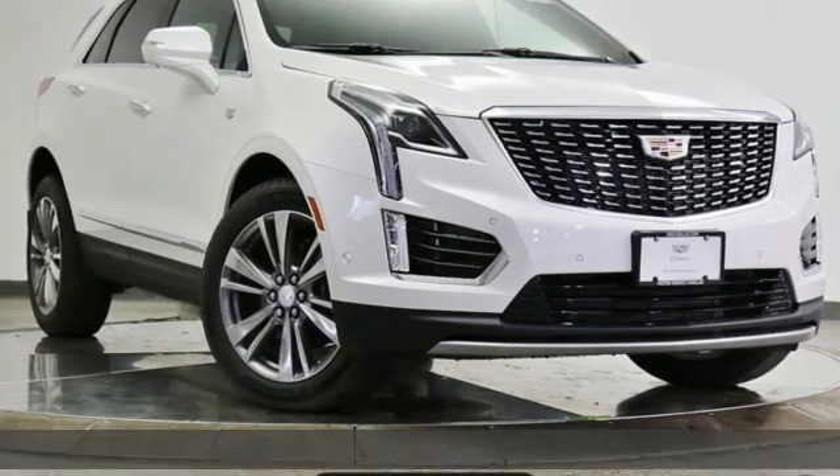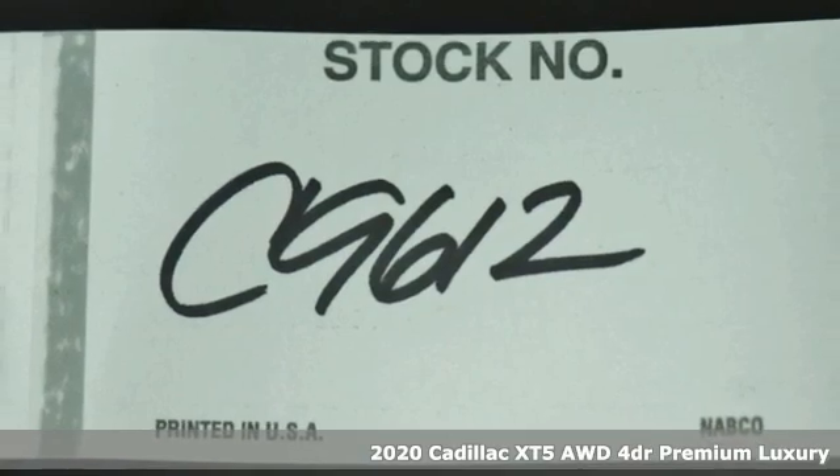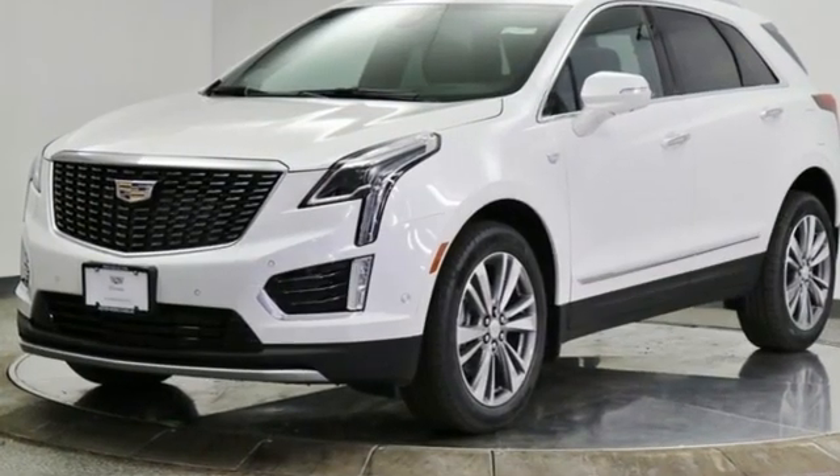Here's a new 2020 Cadillac XT5. Designed with your agenda in mind, this XT5 helps you get ahead while pampering you like it's your day off. And with features like these, every drive's a pleasure.